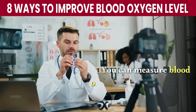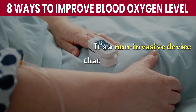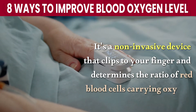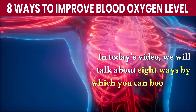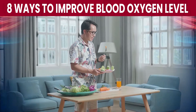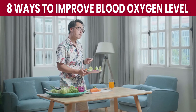You can measure blood oxygen levels with a pulse oximeter. It's a non-invasive device that clips to your finger and determines the ratio of red blood cells carrying oxygen to those that are empty. In today's video, we will talk about 8 ways by which you can boost your blood oxygen instantly. Stay with us until the end, because there is one food that most people don't know.